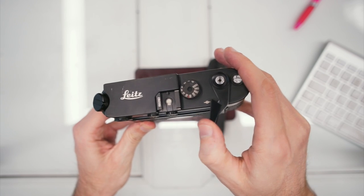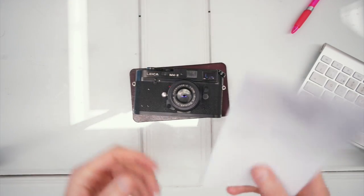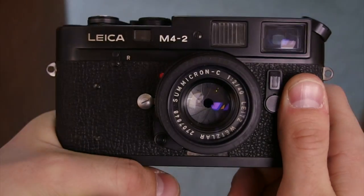If there are any malfunctions, in this case with the camera, an offer will still be made and then the camera will be passed to the repair department.